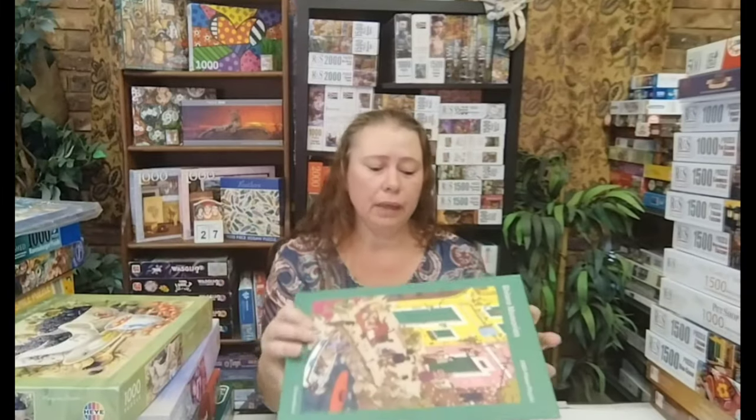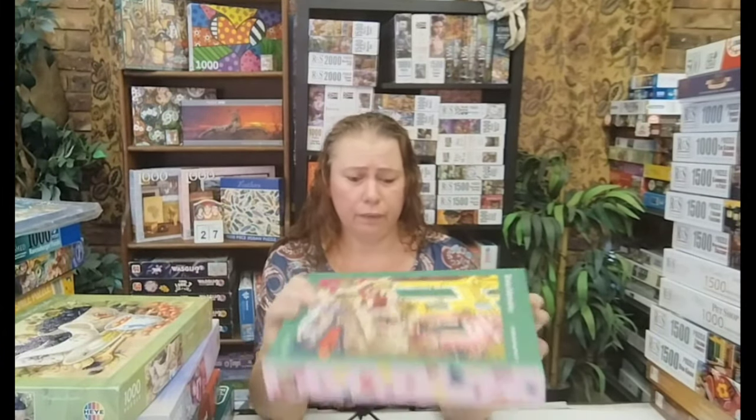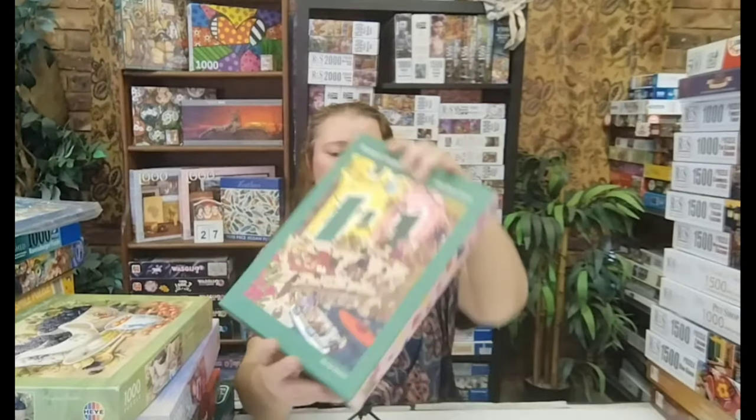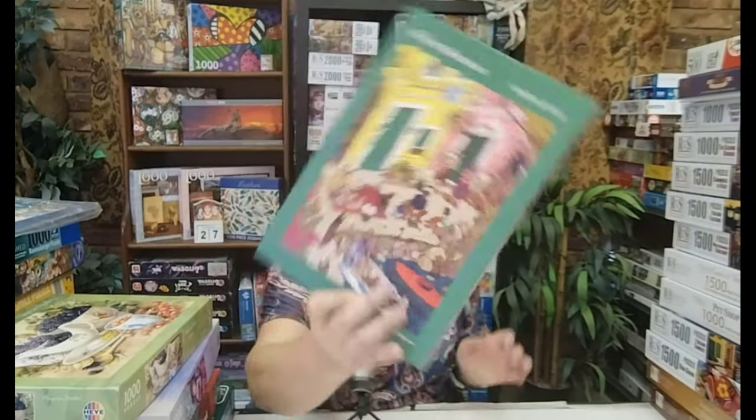This is a brand that's new to me — I haven't seen it before. If I'm correct, it might be called Peaceful Puzzle — somebody can maybe tell me in the comments. I like the image: nice and cartoonish, but not too busy. Seems like a holiday destination and I want to be there, definitely.